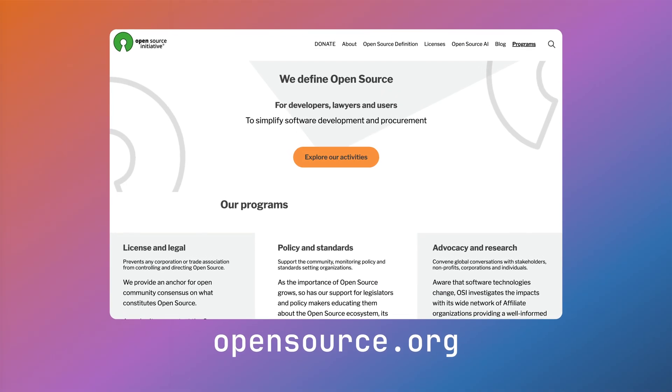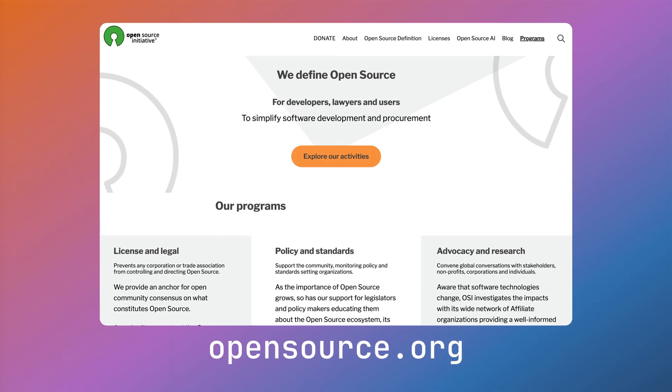If you'd like to learn how to protect the open-source ecosystem, please check out the open-source initiative — link in the description below.